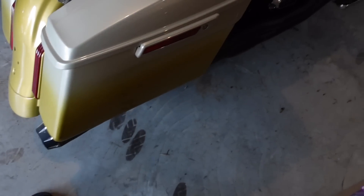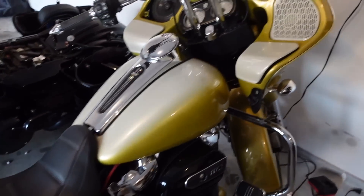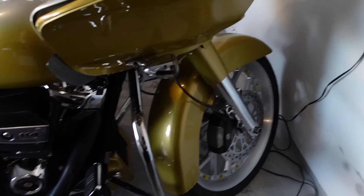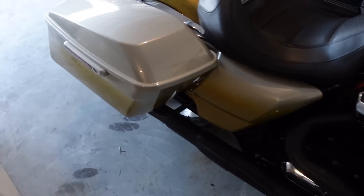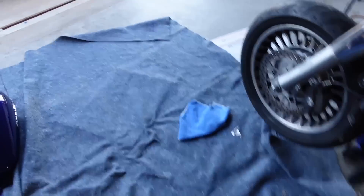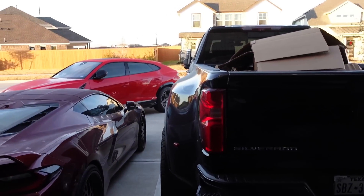I ended up riding this thing yesterday, man. This bike is such a freaking beast - I ain't gonna even hold y'all. The T-bars feel so freaking comfortable, they feel so freaking good. I didn't think I was gonna like them like that but I actually do. Our couple other bikes should be here today.